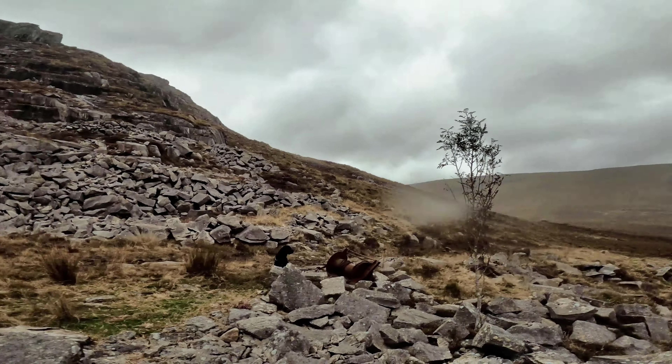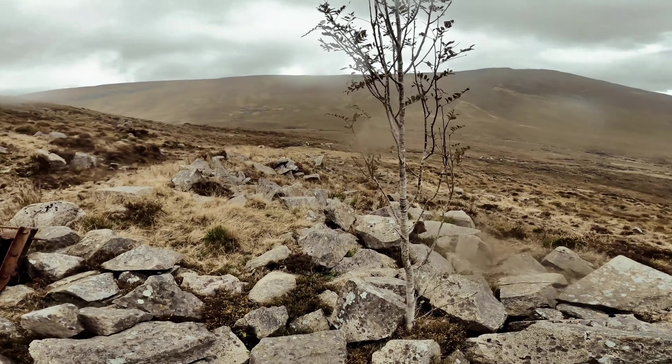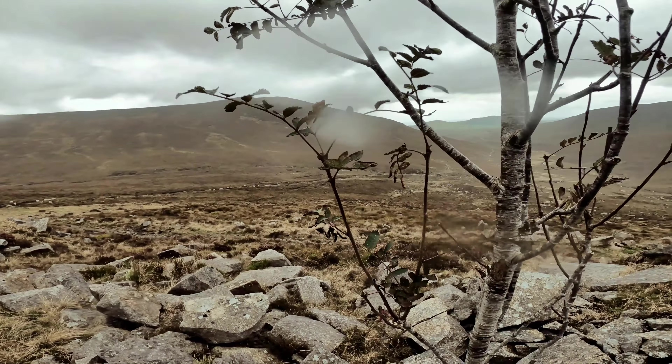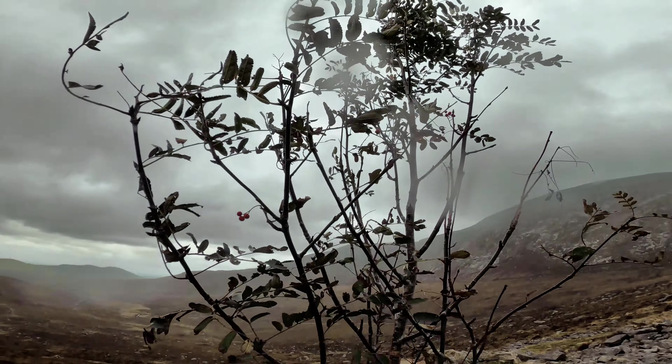This wee tree brings a quote of determination to mind — no matter where your roots lie, if you're determined, you will strive, you will grow, you will conquer. There's even wee berries on it up there.